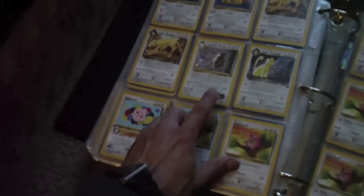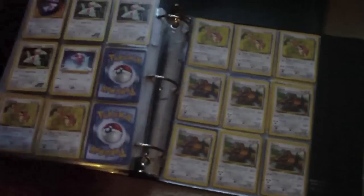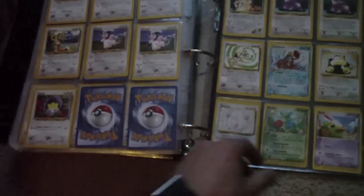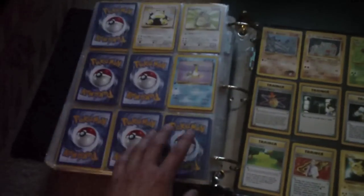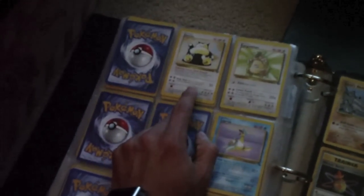Giovanni's Persian Holographic — nice. Three Holographic Clefables, a Holographic Clefairy, two Holographic Wigglytuffs. More cards — here's a Chansey, a regular Lapras, and a Holographic Snorlax.